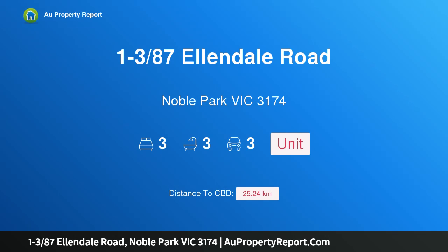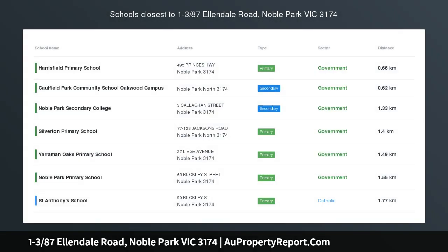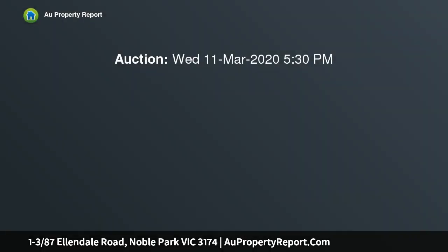Hi, I am glad to introduce property 1-3/87 Ellendale Road, Noble Park, Victoria 3174. Wise Investment — 3 Units on Individual Titles.